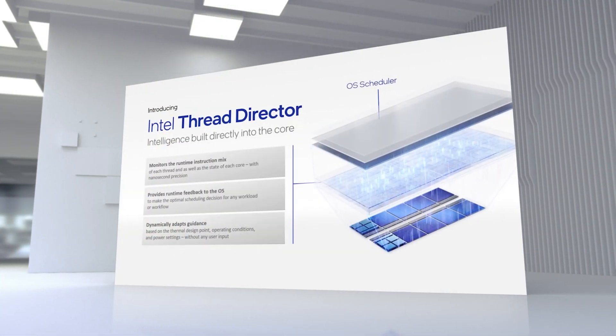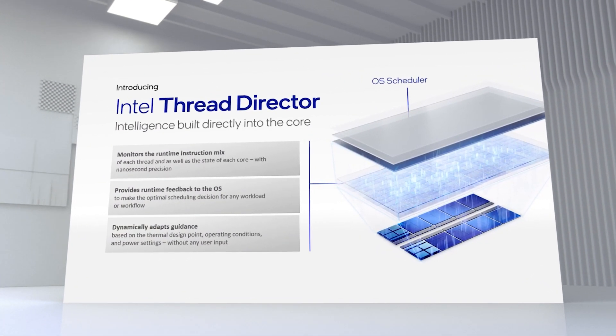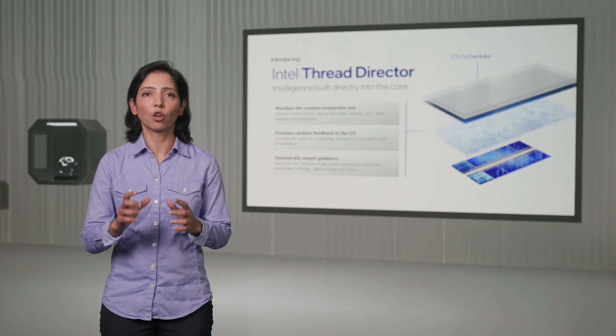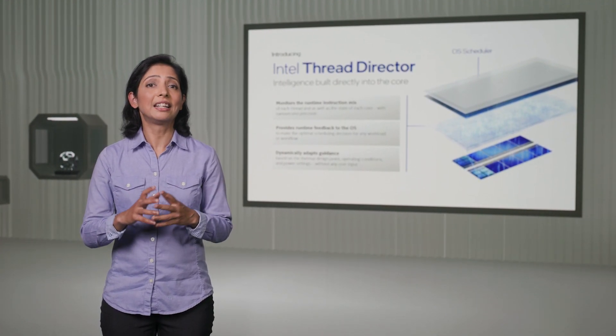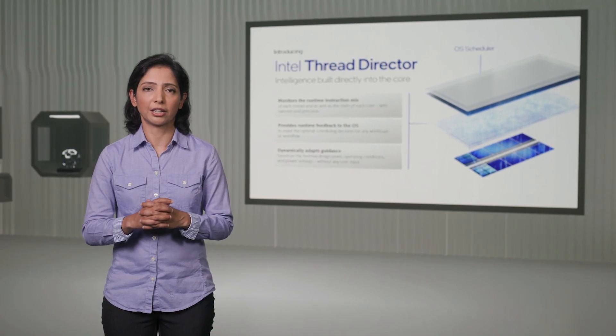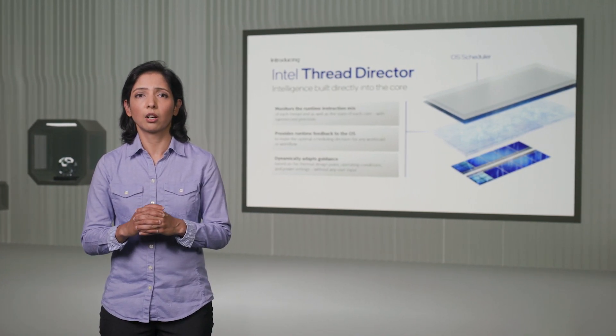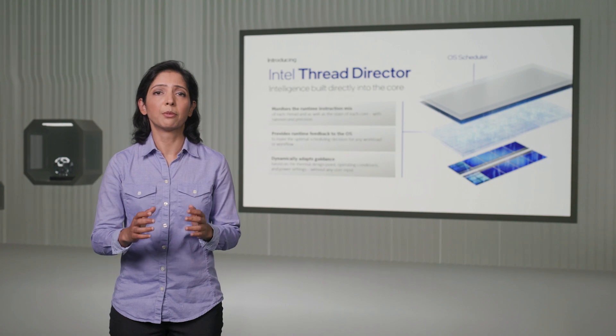Thread Director Technology is one of the most significant and exciting innovations in our client roadmap. It allows us to provide smarter assistance to the OS by monitoring instruction mix, current state of each core, and relevant microarchitecture telemetry at a granular level. This also allows the OS to utilize information it didn't previously have visibility into at the time of making scheduling decisions. By implementing Intel Thread Director in hardware, we are able to take advantage of our performance monitoring unit, which provides the best hardware telemetry in the industry, to assist the OS in optimal runtime scheduling.